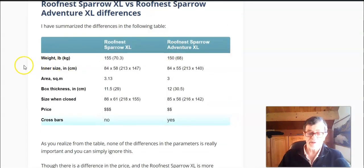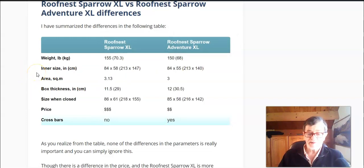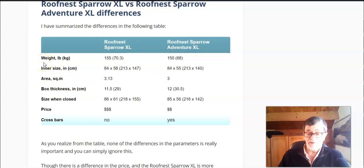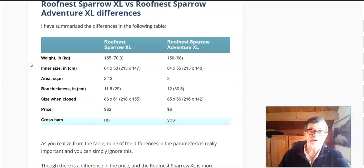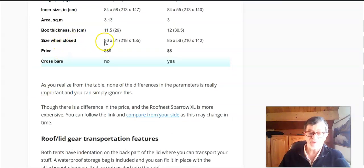Here is a formal comparison table with parameters like weight, inner area, box thickness, and size when closed. The weight difference is negligible, and the difference in dimensions is also completely negligible. By the way, they claim these are rooftop tents for two to three people, but the width is 140 and 147 cm respectively — I don't think three people can sleep here, so this is really a tent perfect for two.